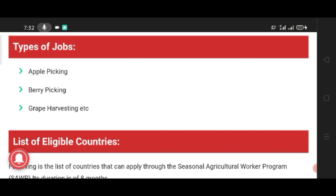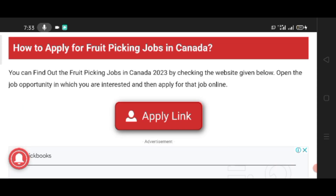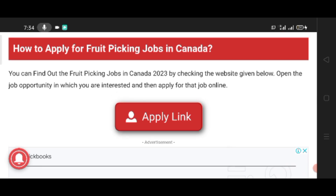Types of jobs include apple picking, berry picking, grape harvesting, and more. To apply for a fruit picking job in Canada, check the website given below. Open the job opportunity you are interested in and then apply for that job. The apply link and all other links are available in the video description.